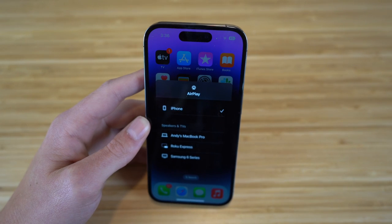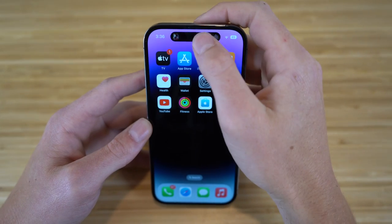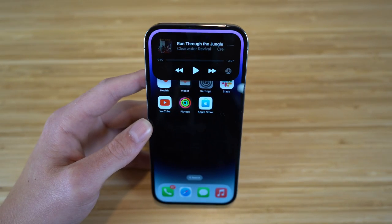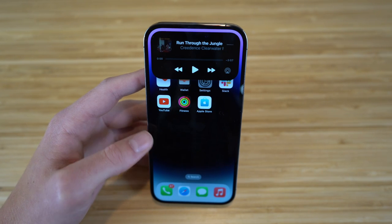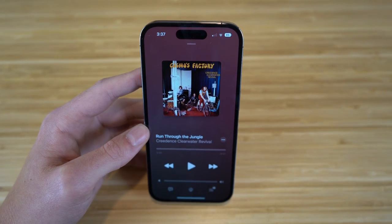You can also choose what audio output device to use right from the dynamic island. You can skip, go back, pause, and do essentially anything with the music controls through the dynamic island. It really comes into action when you're using music, receiving notifications, calls, FaceTimes — whatever that may be — you can use all of that with the dynamic island on your iPhone 14.